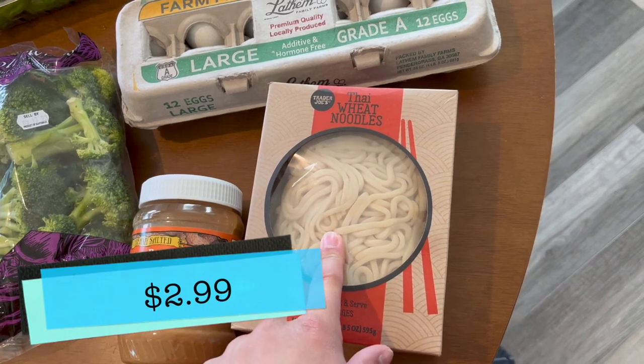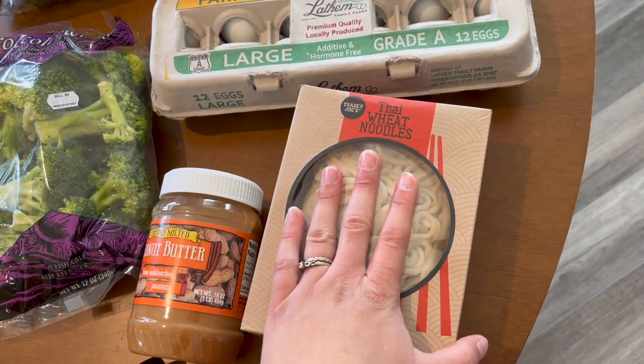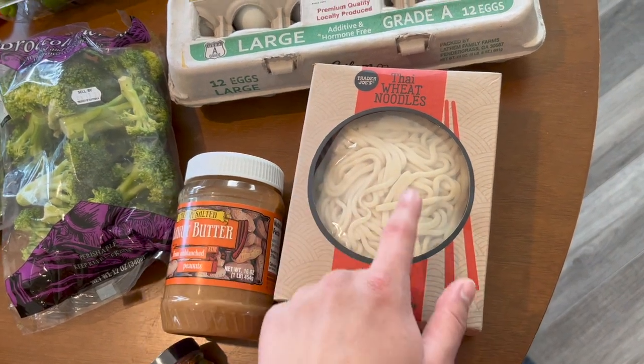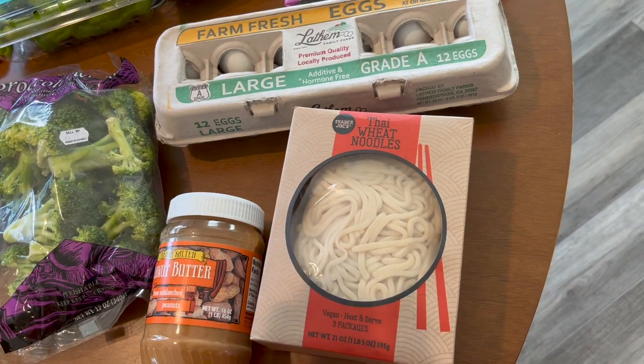I'm excited to try these Thai wheat noodles — I've seen these in the store and considered getting them but just haven't yet. I'm excited to try them and I think I'll stir-fry them with some broccoli and then one of the sauces that I picked up, which I'll show you a little bit later.